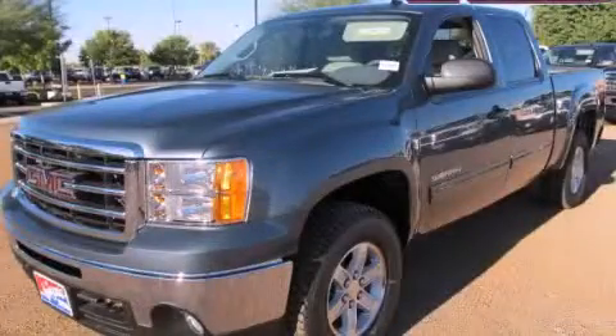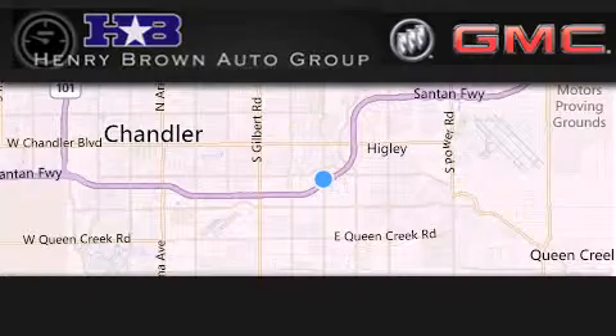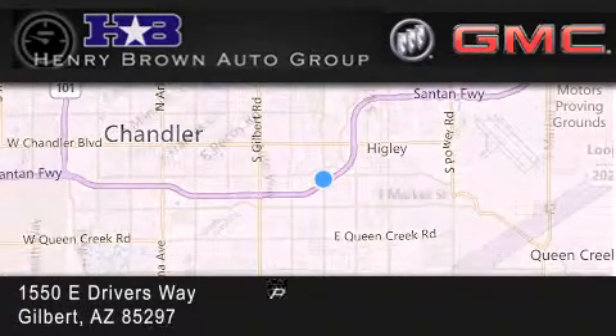Contact us today to arrange your test drive. Henry Brown Buick GMC is located at 1550 East Drivers Way in Gilbert.